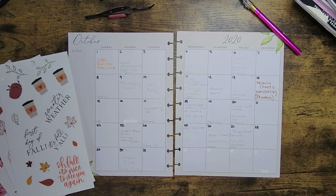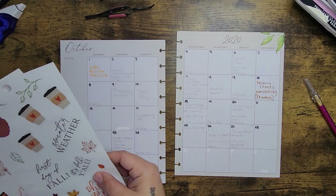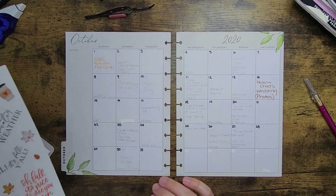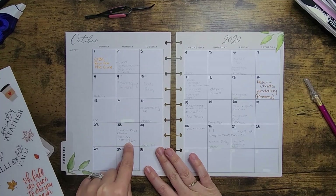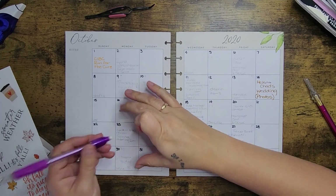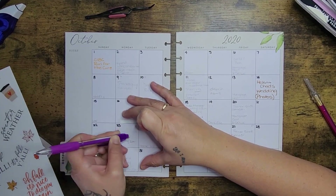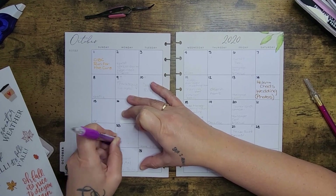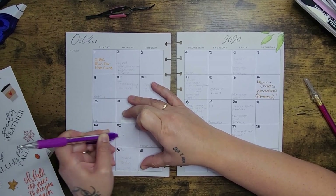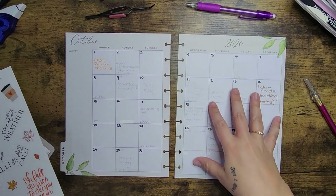All right, let's go ahead and jump in. I might just erase some of what's already written here. I know I have stuff to do, but I also want to put the first day of fall on here, and that will be on the 23rd. Of course it couldn't have been a day I don't have anything written down.